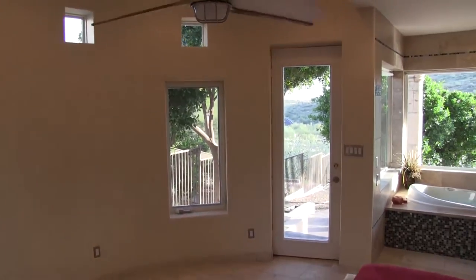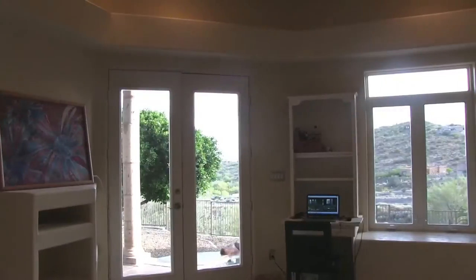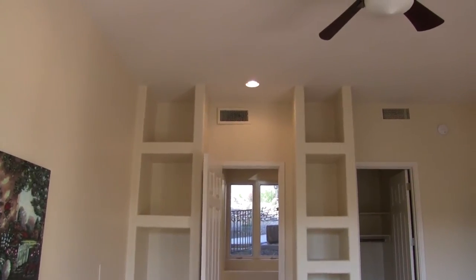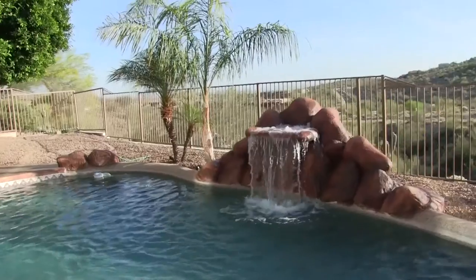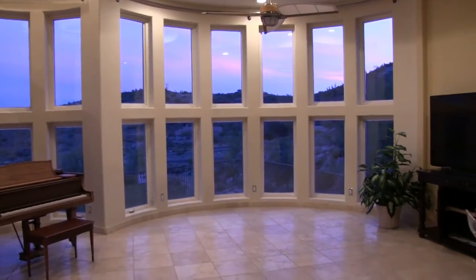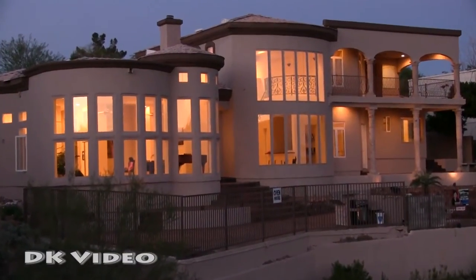The east wing features a second master with an in-room jacuzzi tub overlooking city views, private patio, and easy access to the pool. A third master with pool access, plus an additional fourth bedroom or den, provide plenty of extra bedroom, home office, or home theater space. This home is designed to take advantage of the extraordinary views from every room of the living space.